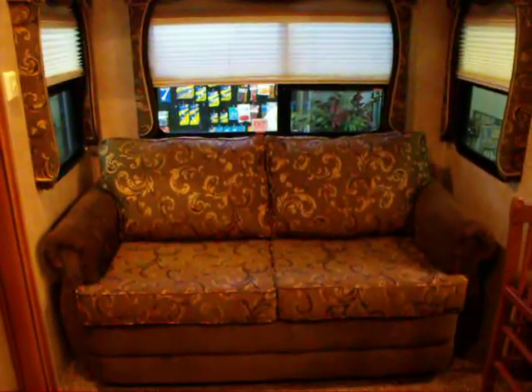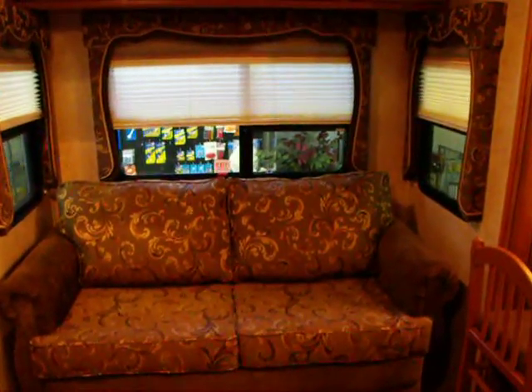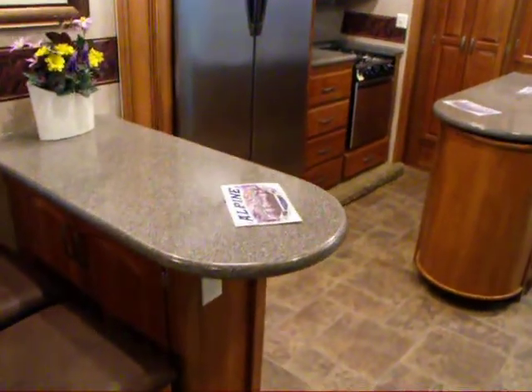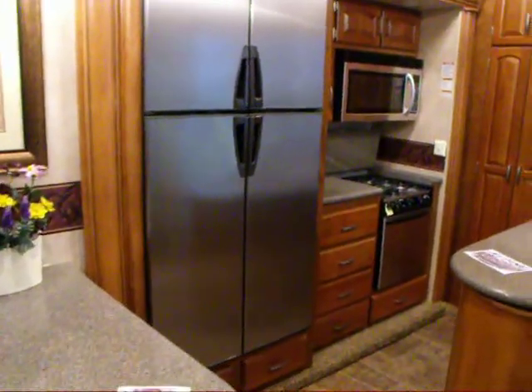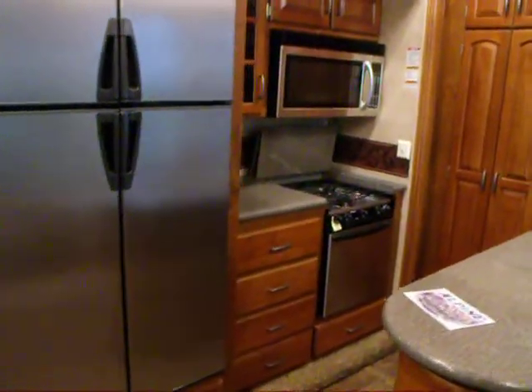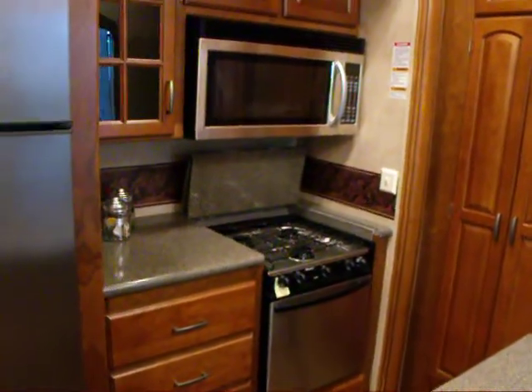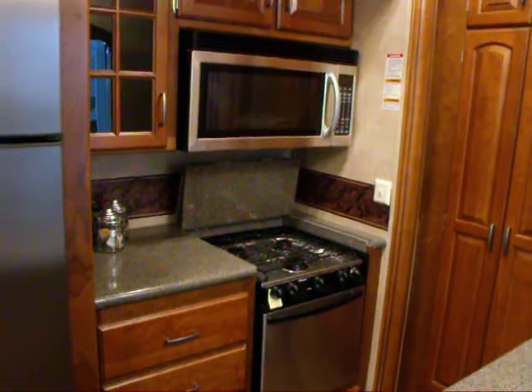We have a sofa with hide-a-bed and large windows right around the entire unit. Bar stools, Corian countertop, large four-door stainless steel fridge with a 22-inch stainless steel oven and 30-inch over-the-range microwave convection oven.